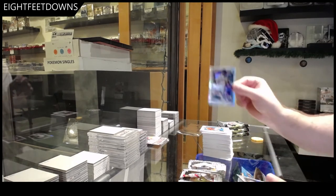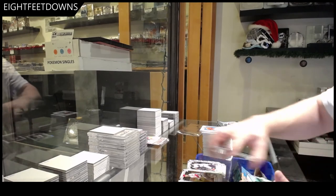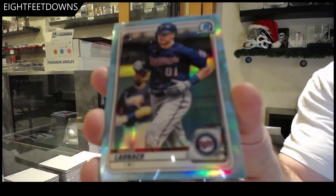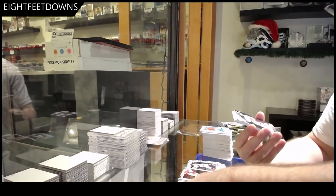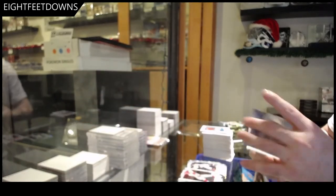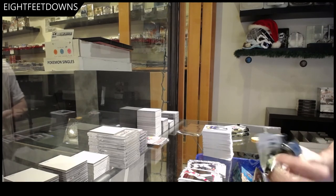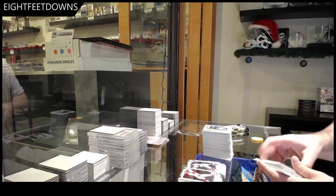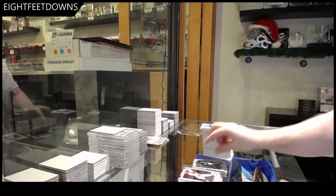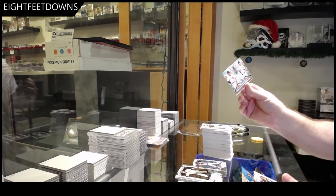We've got a Chamberlain Refractor, Cantrell Refractor. Trevor Larnach — not numbered but a good pull. And a Glimpse of Greatness of Kjerstad. Santos Refractor, Encarnacion Refractor. And a Franchise Futures of Dingler and Torkelson.